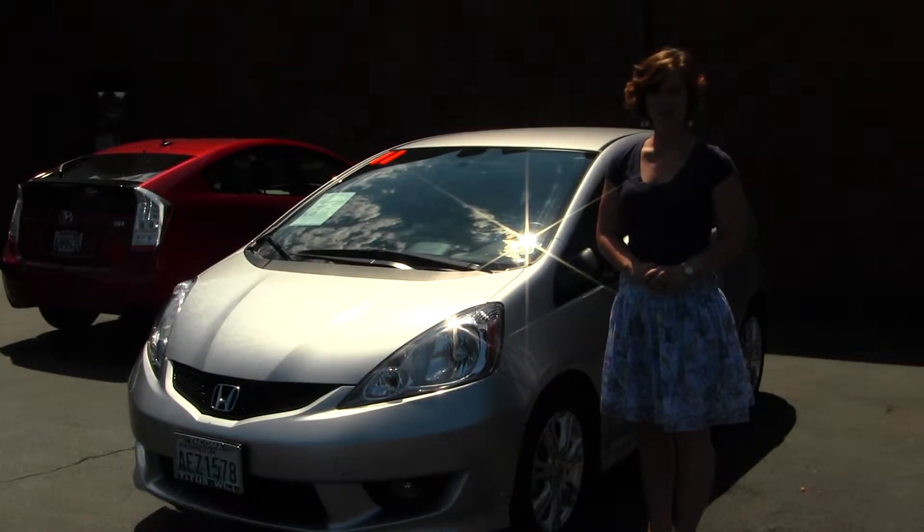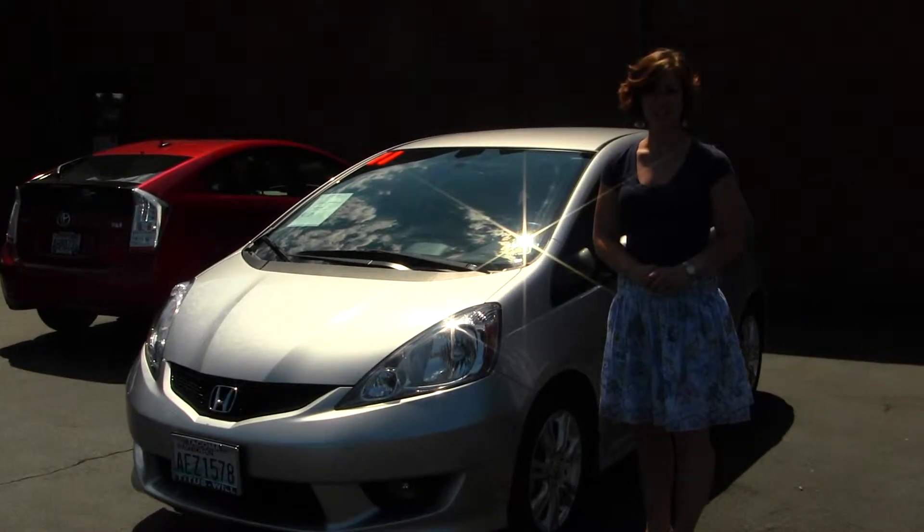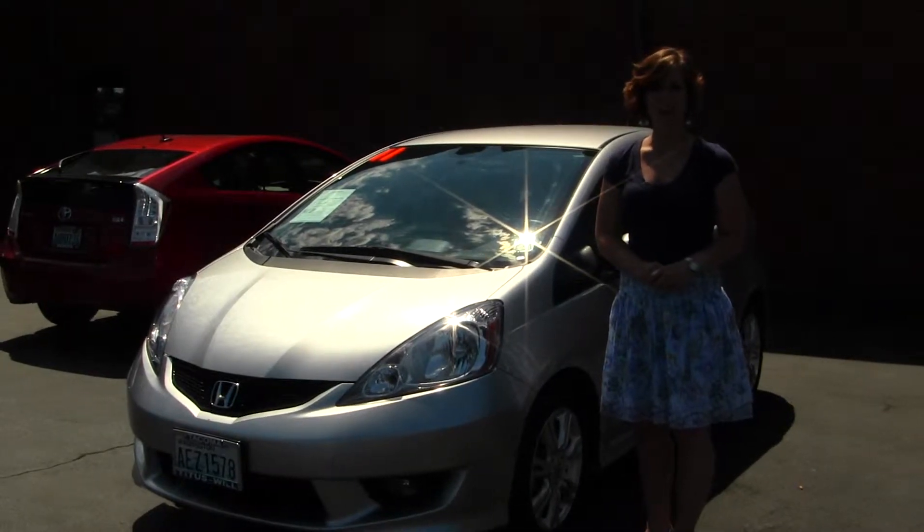Hello, Clarissa here at Titusville Toyota up on 38th Street and I-5 in Tacoma. Today we have a silver 2011 Honda Fit.